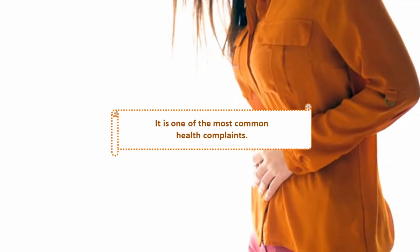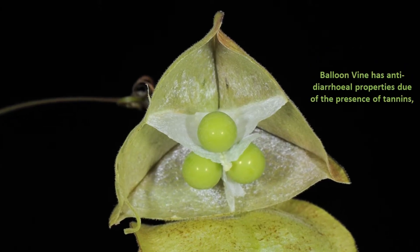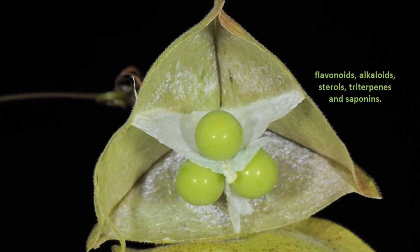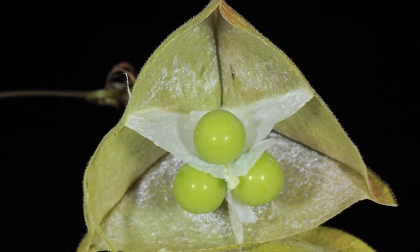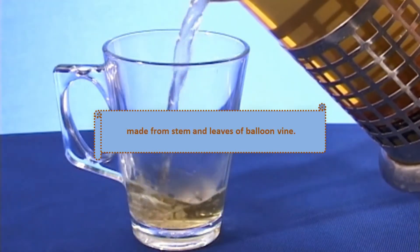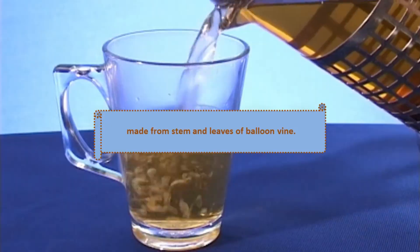Benefit 1: Diarrhea. Diarrhea is one of the most common health complaints. Balloon vine has anti-diarrheal properties due to the presence of tannins, flavonoids, alkaloids, sterols, triterpenes, and saponins. Take 25 milliliters of infusion two times a day, made from the stem and leaves of balloon vine.